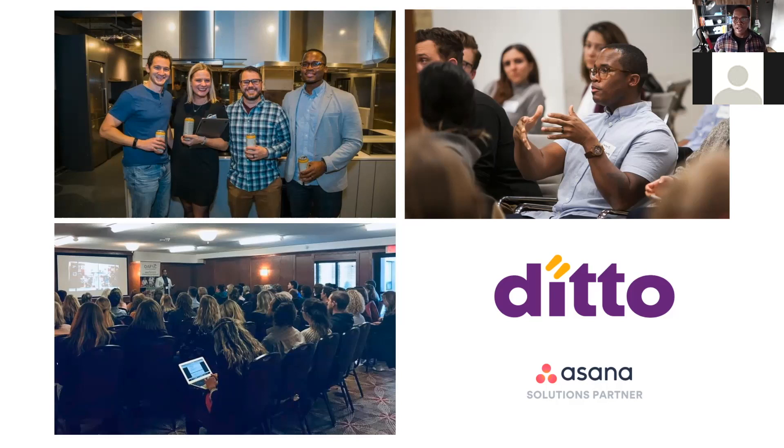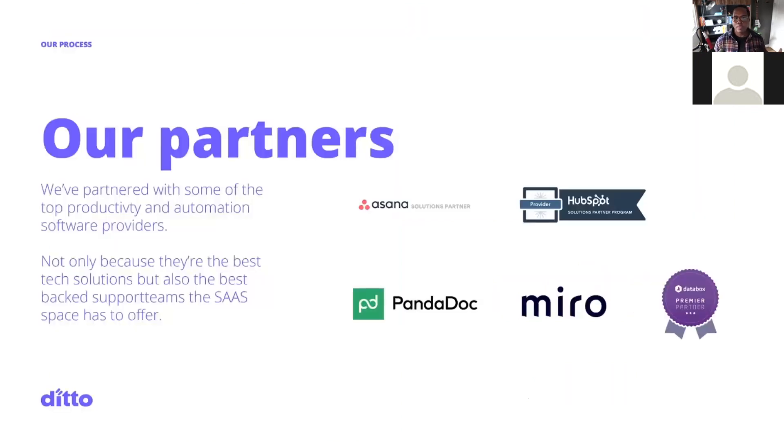What we're going to talk about today is my secret weapon — Asana. We've partnered with some of the top productivity and automation software platforms in the world. We work with these platforms along with Asana, HubSpot, Pandadoc, and Databox to make work more efficient for our customers. Our tagline is simple: duplicate yourself.